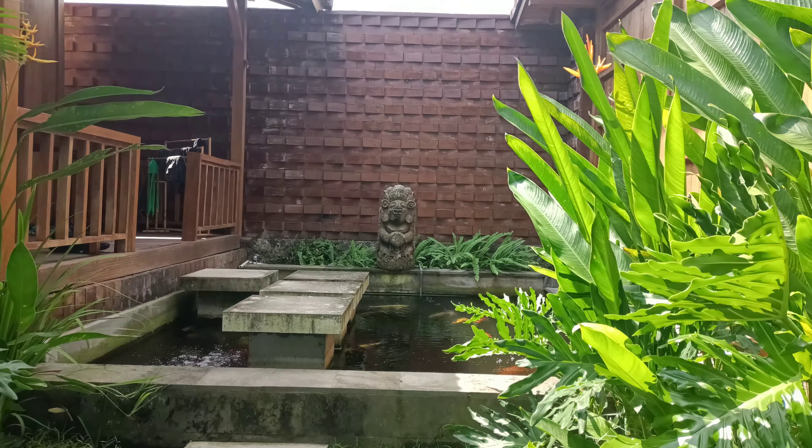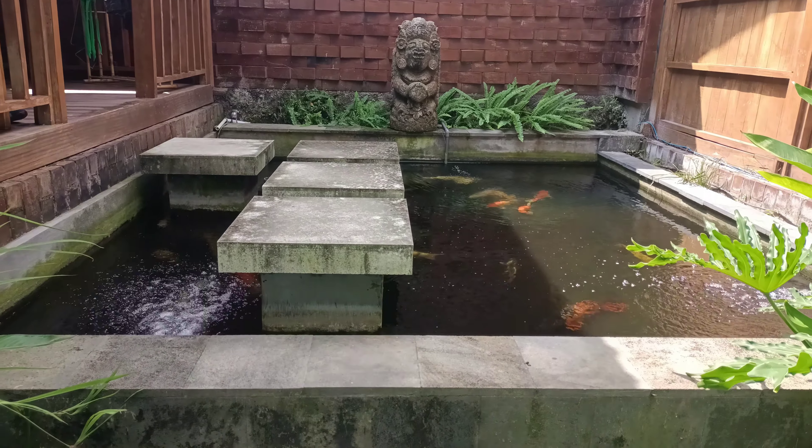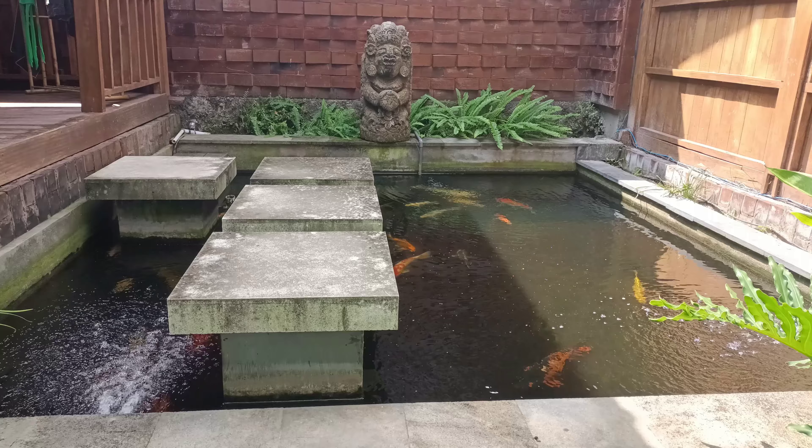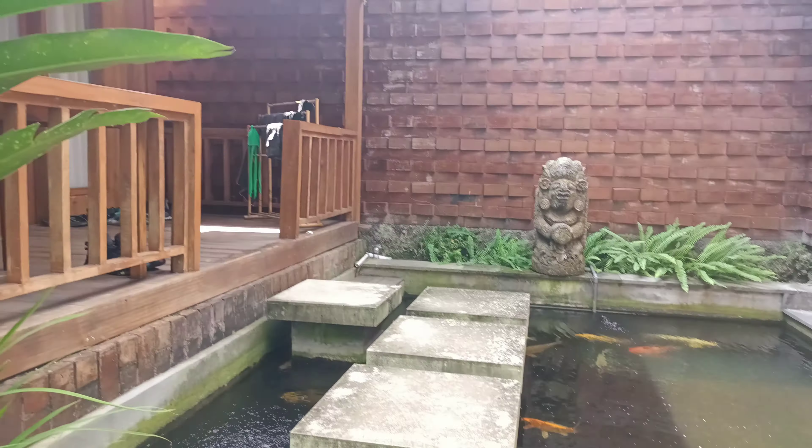Today I'm going to show you our Canggu villa — this is where we've been living in Bali for the last three months. I'm going to start with the best part right at the beginning: we have our own koi pond. This is literally how we enter our villa.